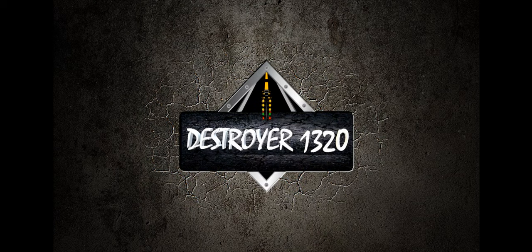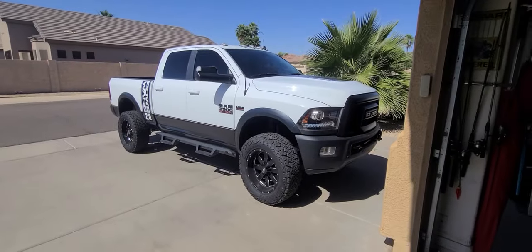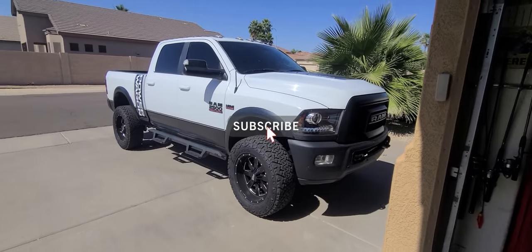Welcome back to Destroyer 1320. What did you do, sir? Let's take a look. Well, as most of you know, I traded in my 1320 for this here beauty.